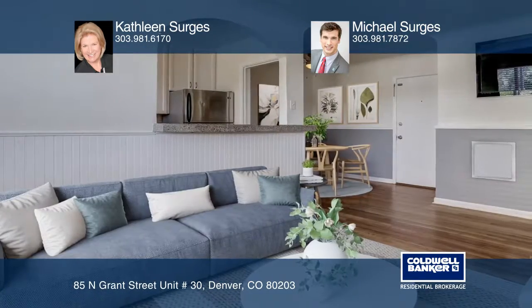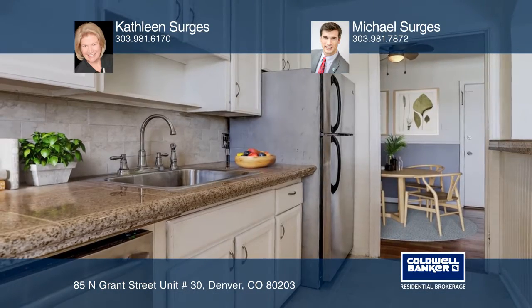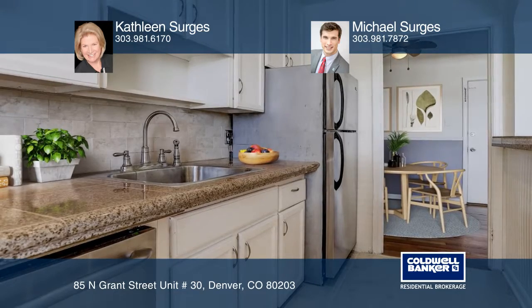Upgrades include newly refinished hardwood floors, newer paint, beadboard wainscoting, stainless kitchen appliances, double-pane windows, and a gas range.